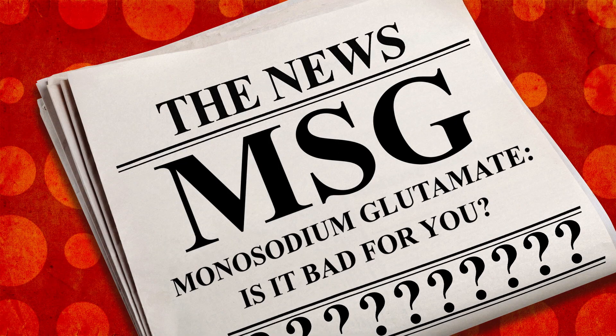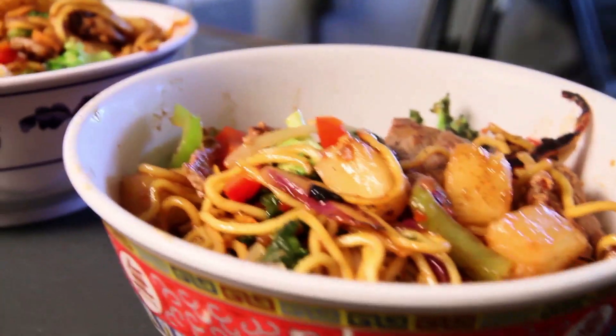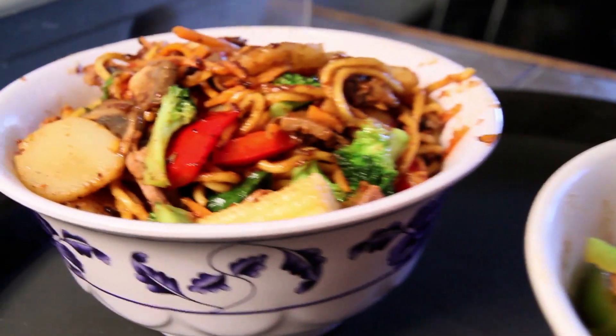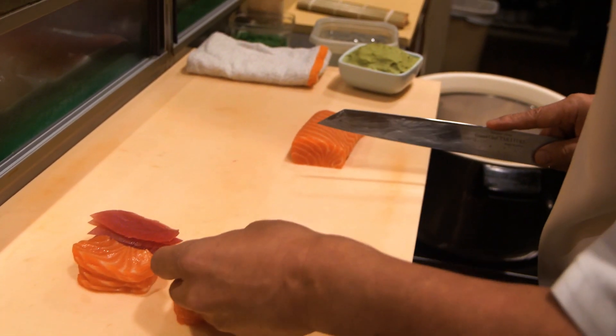Don't close the tab. MSG has gotten plenty of bad press on food labels and health websites. It's been blamed for all kinds of allergies and headaches, but scientific evidence for those claims just hasn't emerged. Anyway, what about the star of the sushi show — the fish?